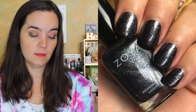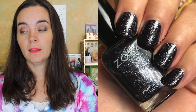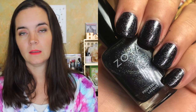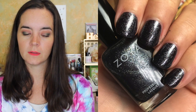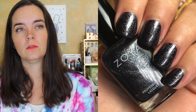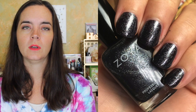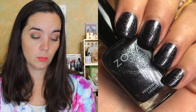The last polish is called Ashton, described as a black tourmaline with scattered silver effect. It covers in two coats — it is a blackened base. If you have really long nails you might possibly need a third coat, but it was solidly opaque for me in two coats. Otherwise it's a really pretty shimmery polish. It's a solid color.